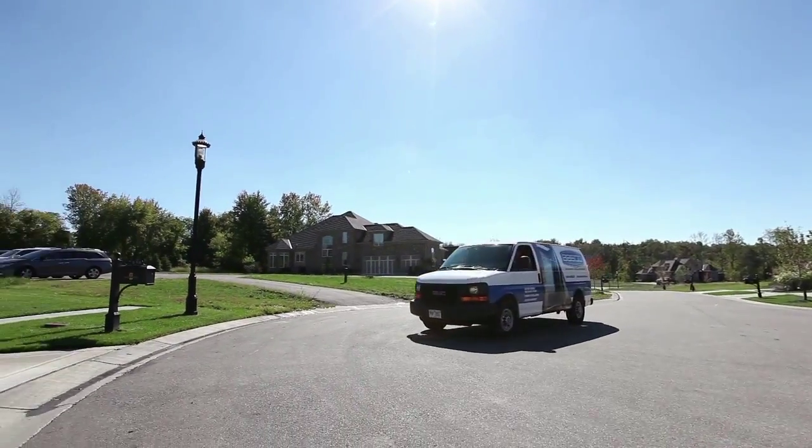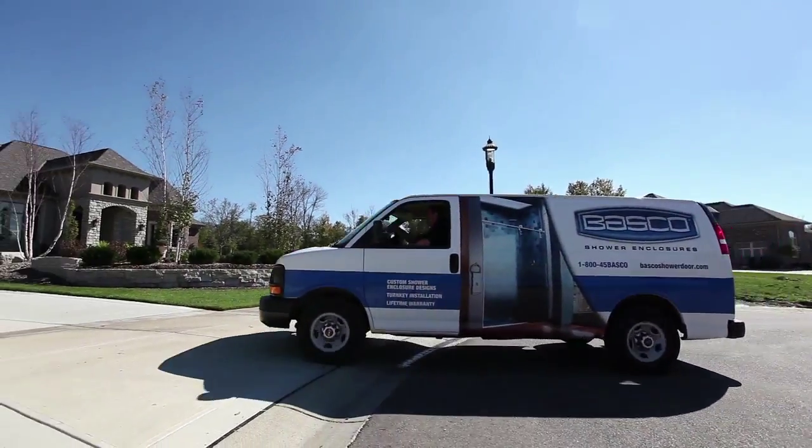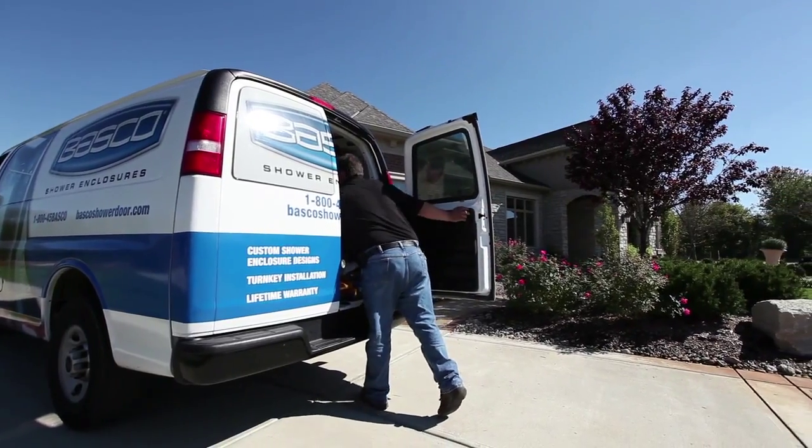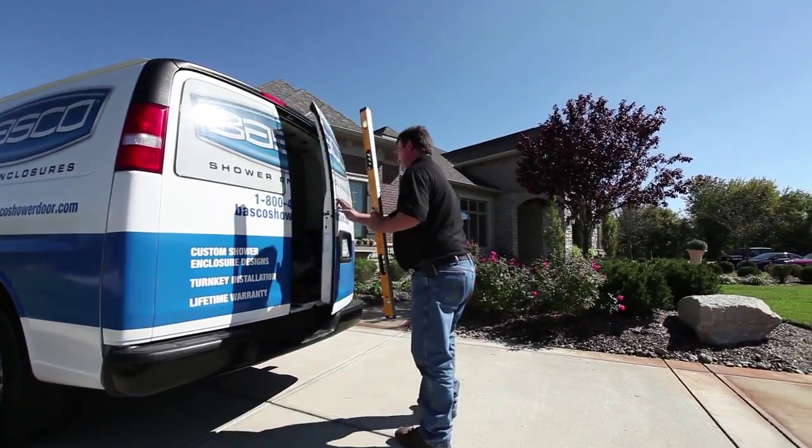Looking at the complete installation process from a homeowner's point of view, you want someone that knows what they're doing, has been trained, comes in and measures and installs on time. That's what Basco's factory installation process provides the homeowner.